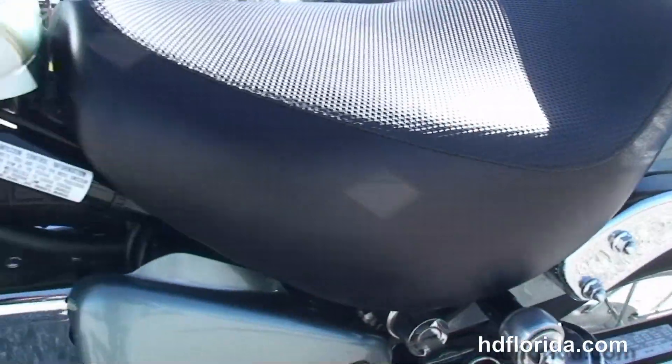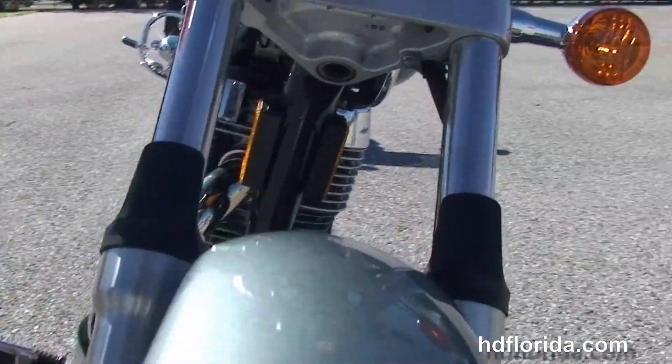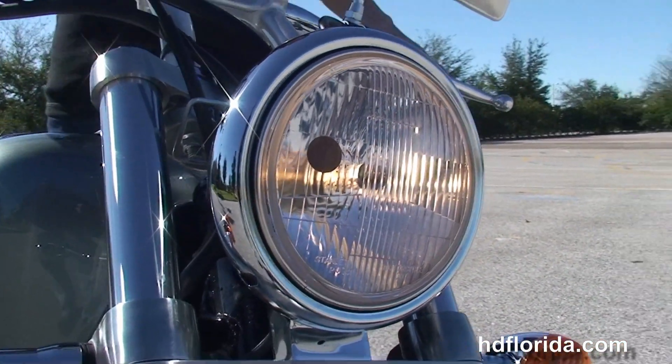Out here on the tank we've got a high visibility instrument cluster, pullback style risers with T-drag style bars. Great-looking bike, awesome shape, only has 4,729 miles on it. It's in green and white two-tone, and Bree's going to crank it up for us real quick.